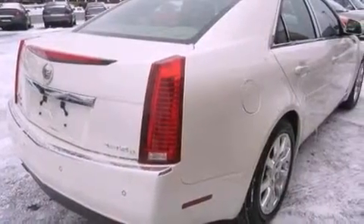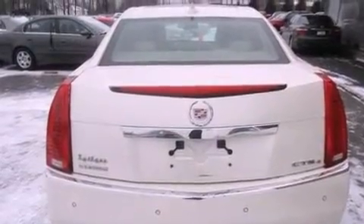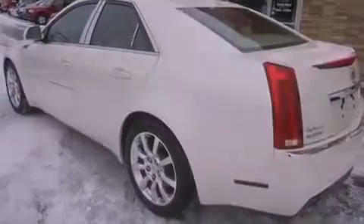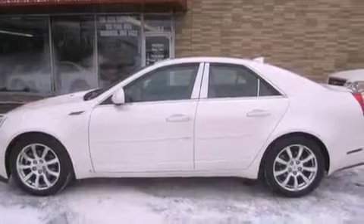Additional features include traction control and stability control systems, air conditioning, cruise control, an auto-dimming rearview mirror, an illuminated driver's side vanity mirror, an engine immobilizer theft deterrent system, an anti-lock braking system, rear curtain airbags, rear seat child-proof door locks, and leather seats that provide great support and create an overall luxurious feel.